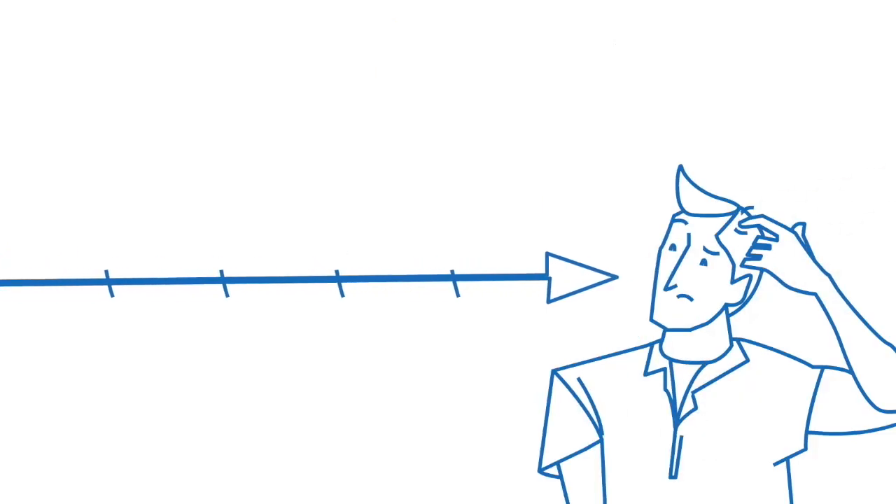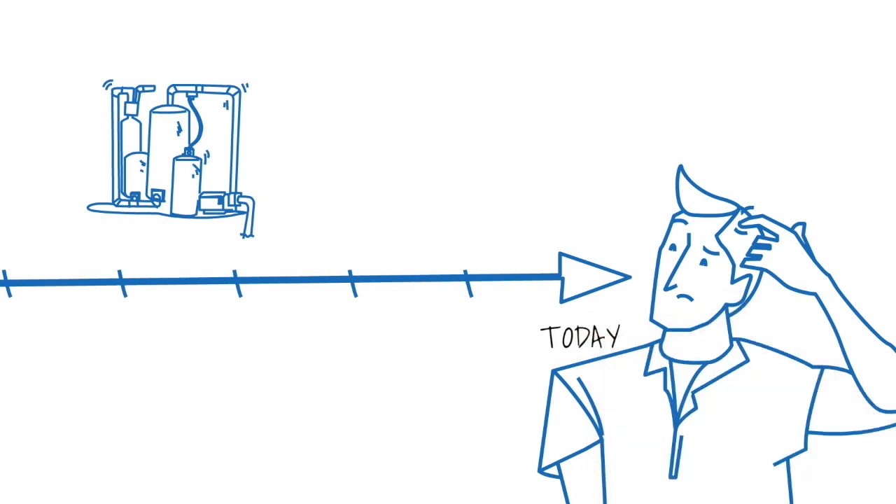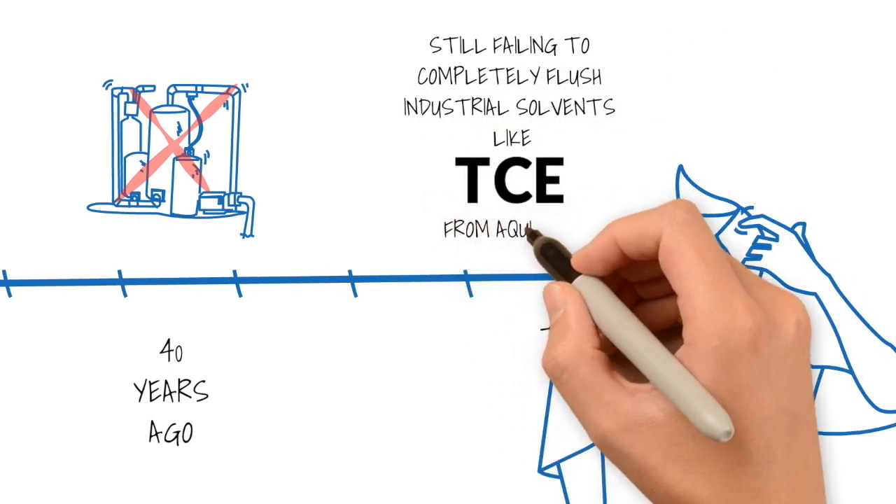Surprisingly, pump and treat systems are still being run today, with some installed more than 40 years ago, and they are still failing to completely flush industrial solvents like TCE from aquifers.